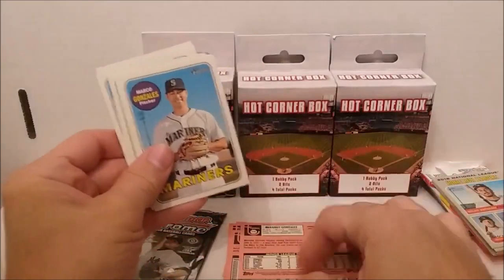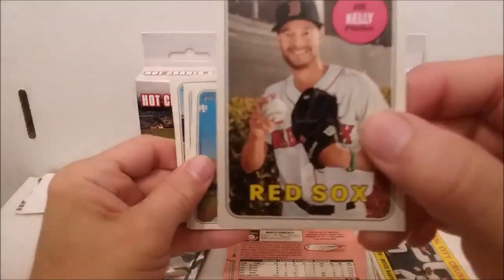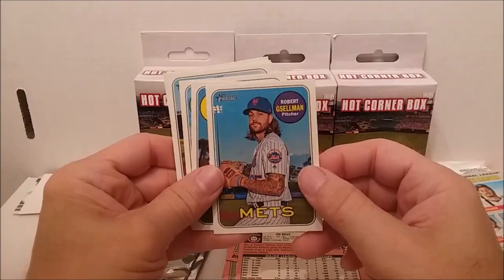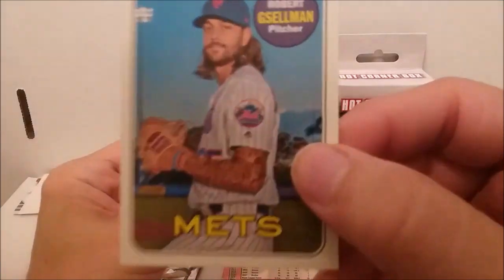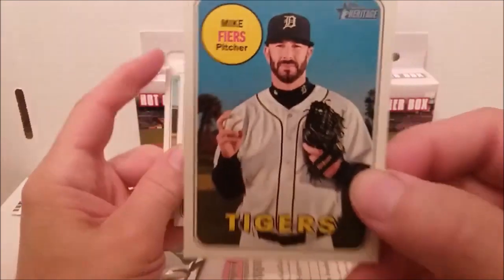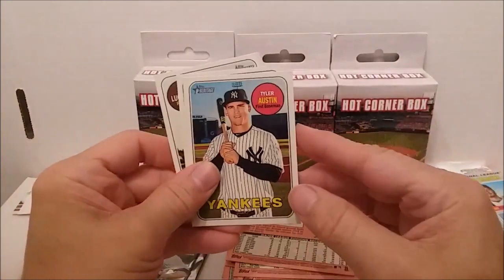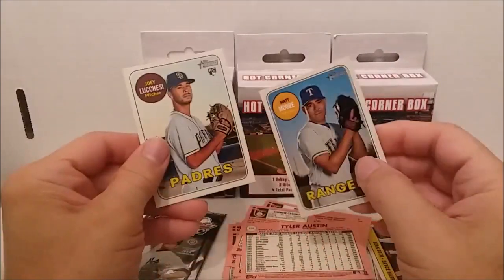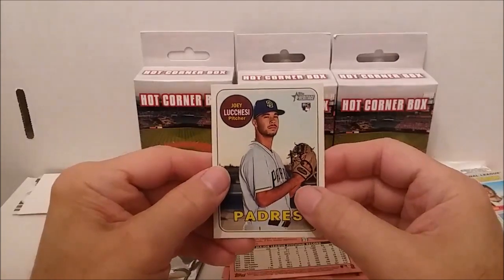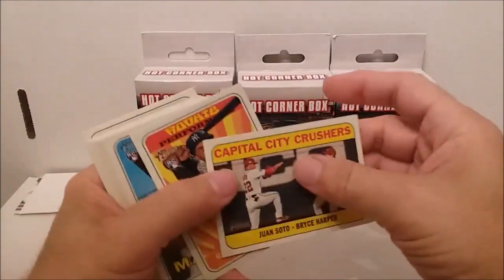Marco Gonzales, not a rookie card. Joe Kelly. Robert Gsellman - look at the tattoos on that guy's arm. Mike Fiers. Andrew Kashner, Tyler Austin, Matt Moore. You got a hit of Matt Moore there. Casey rookie card. Alright, the best cards are the Torres and the Capital City Crushers insert.